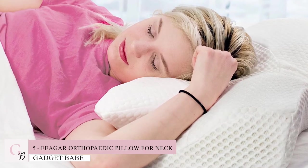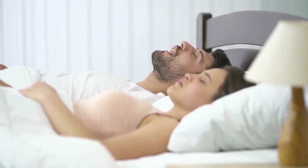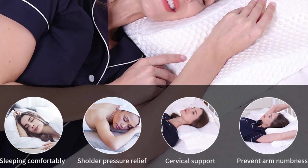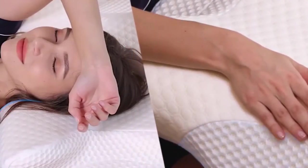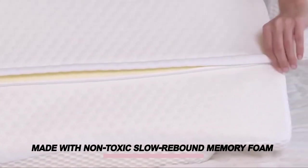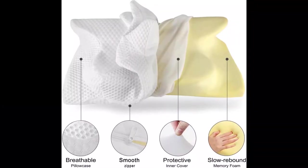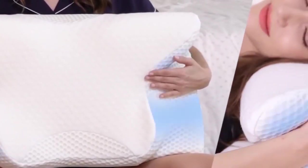Number 5: Feargar Orthopedic Pillow for Neck. Maybe your pillow is the cause of your hard time sleeping. Faulty alignment of the pelvis, spine and head can create a painful night's sleep. The Feargar Orthopedic Pillow is the perfect solution for those who are looking to get a better night's sleep. The pillow is made with non-toxic, slow rebound memory foam that adjusts to your weight distribution without losing its shape. It also offers wider dimensions than an ordinary U-shaped pillow, which helps cradle you with less pressure.